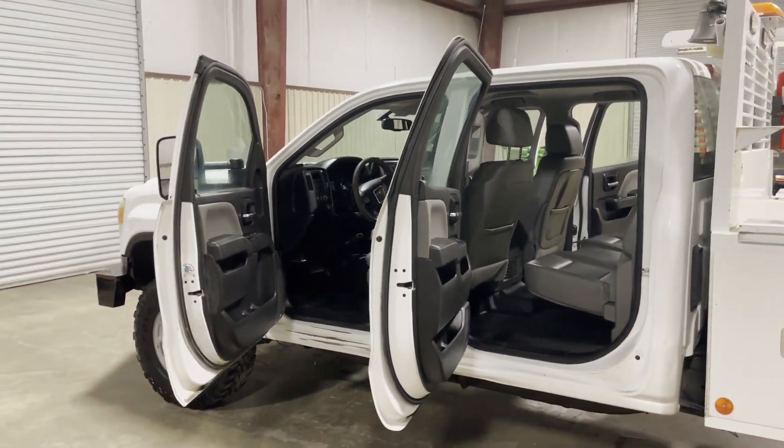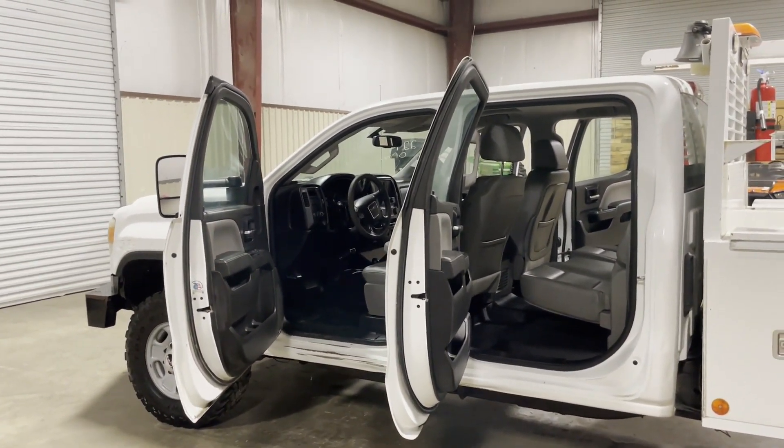One fine truck — this 2015 2500 HD GMC truck, coming out of southwest Louisiana. Thank you.